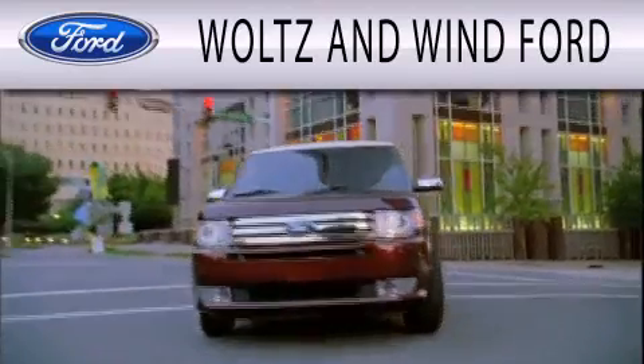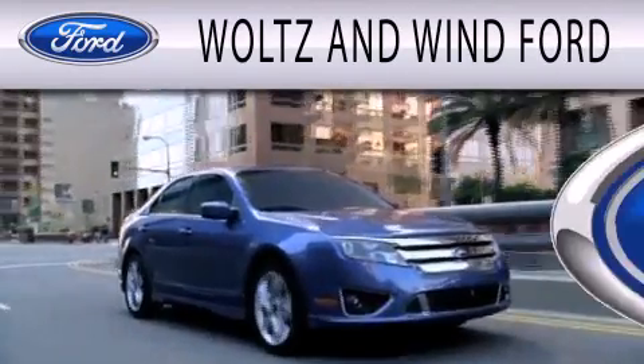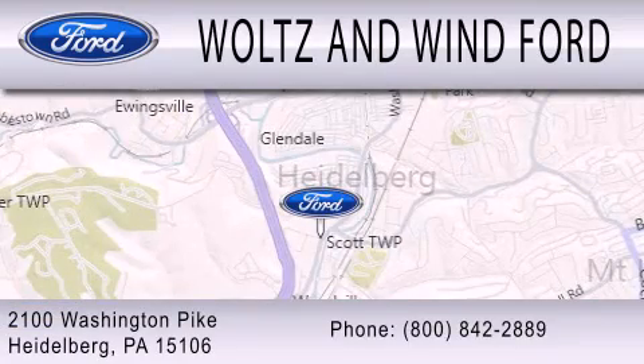Walts & Wynn Ford is dedicated to doing everything possible to ensure that the experience you have selecting your next vehicle is as pleasant as possible. We are located at 2100 Washington Pike in Heidelberg.